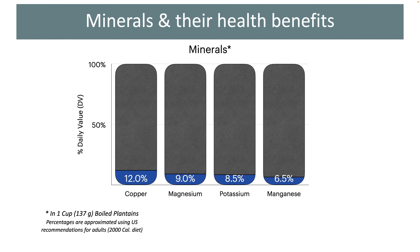Plantains contain a few minerals in moderate amounts. Copper is the most abundant mineral found in these fruits at 12% daily value. This is an essential mineral that works with iron in forming red blood cells and also helps in iron absorption. About 9% of the daily required magnesium is provided by a cup of plantains. Magnesium helps in regulating blood pressure, blood glucose and heartbeat. It is also needed by about 300 enzymes that regulate diverse biochemical reactions in the body. Potassium is an electrolyte that helps in nerve function and muscle contractions. Plantains are a moderately good source of this essential mineral.